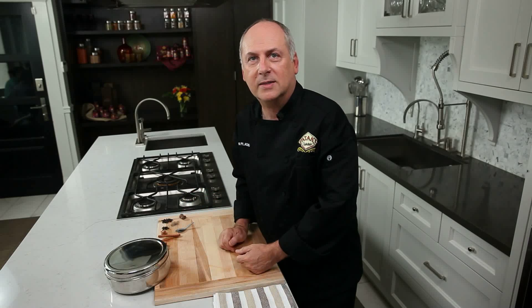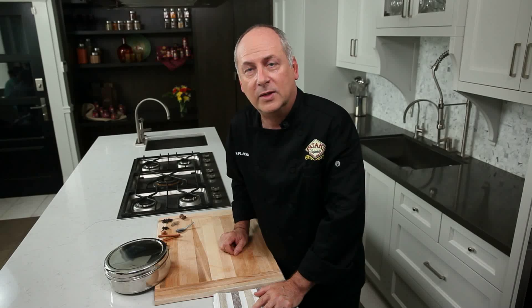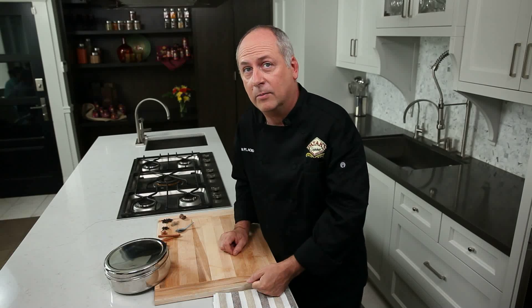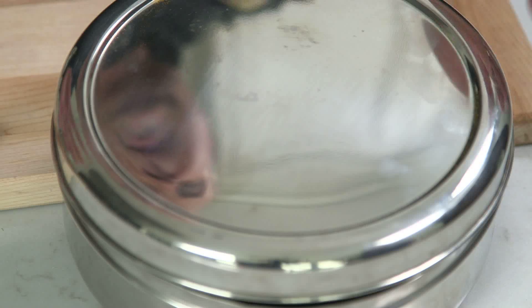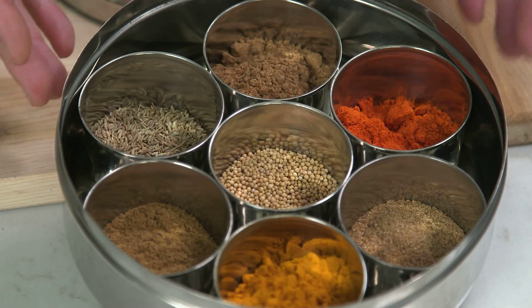I want to talk about the different spices used in Indian cooking and dispelling the myth that all Indian food is spicy, because there's really only one item that creates a lot of heat. This is a container that has spices typically used in Indian cooking. So let's have a look at each of the items.